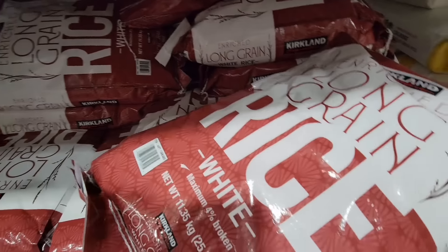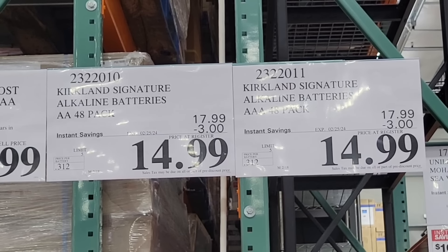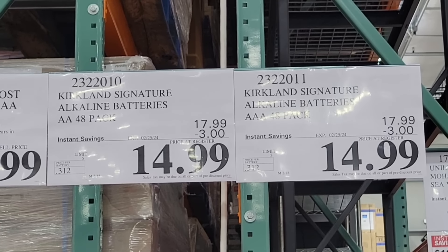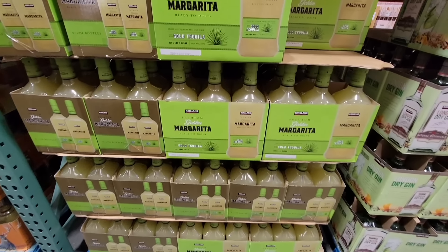The Kirkland batteries — I use the batteries, I like them. I don't really see any difference honestly between the Kirkland batteries or the Duracell. I usually just get whichever one is on sale. You're getting AA or AAA — those are the only two sizes they have here at Costco. These have $3 savings, so $14.99 until the 25th of February.